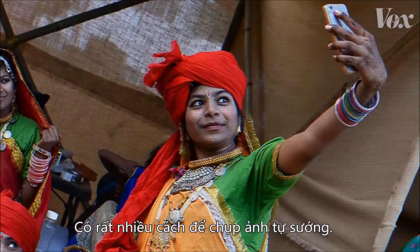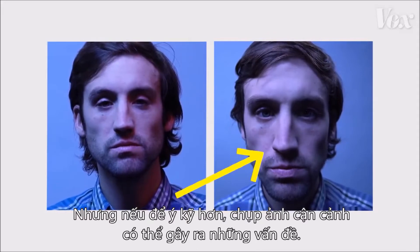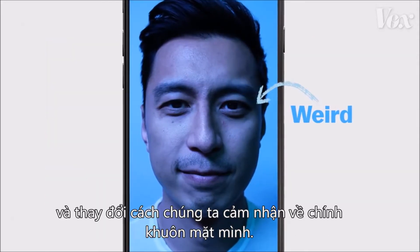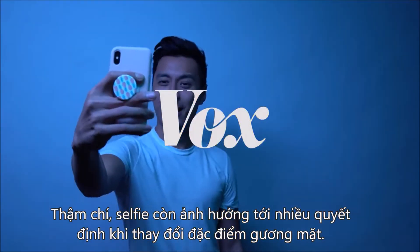There are a lot of ways to take a picture of yourself. But if you look carefully, something's not quite right about your close-ups. Selfies can make our faces look weird, and it's changing the way we see ourselves and the decisions we make about our facial features.